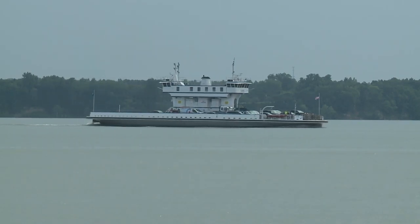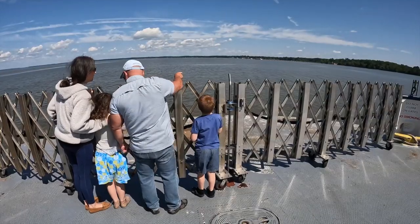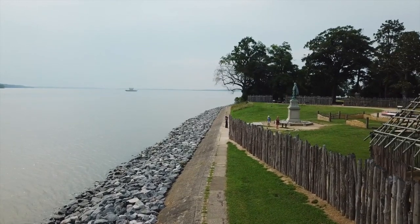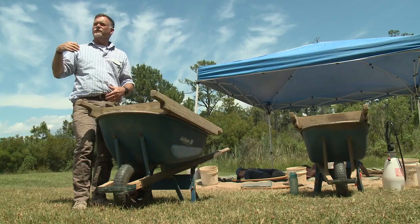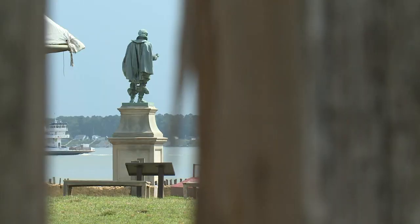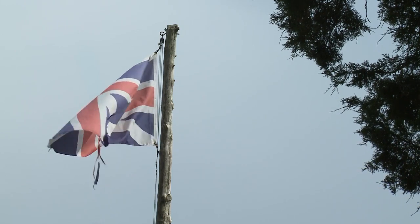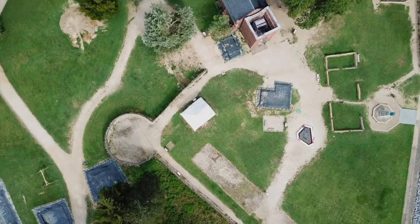Our journey to Jamestown begins by boat. A ferry ride from Surry County offers a view much like what settlers likely saw more than four centuries ago. We're standing just down from the hill where the colonists first landed. Those colonists turned this piece of land into the first permanent English settlement in the New World, America's colonial capital until 1699.